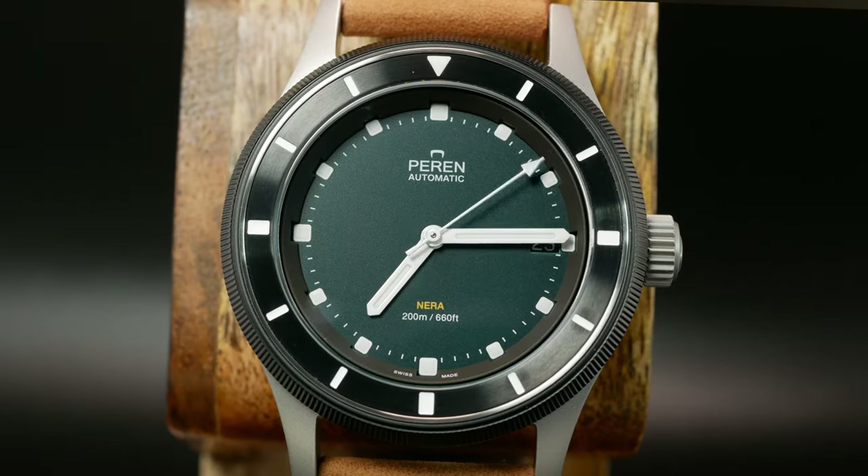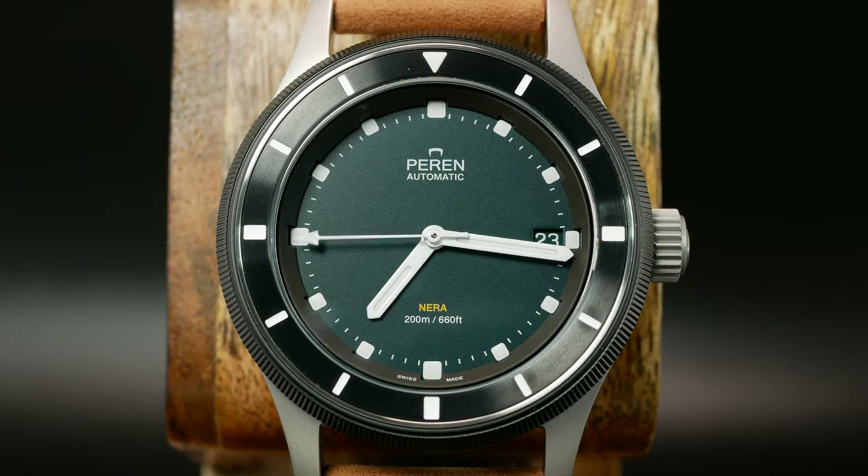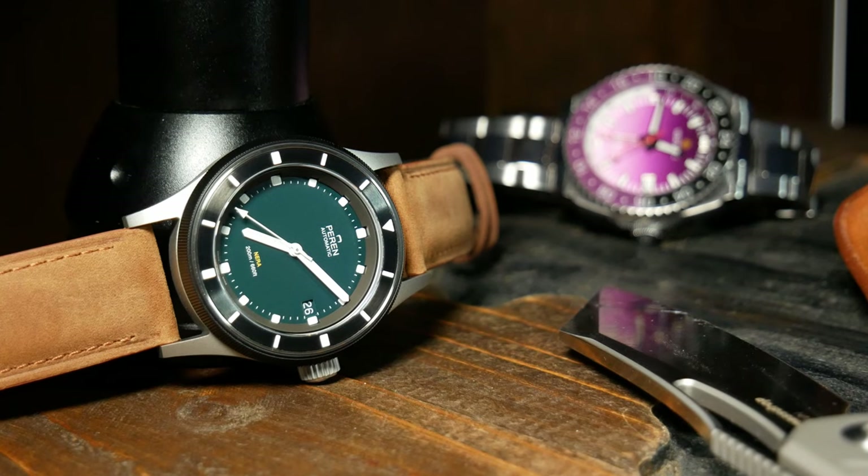Welcome back, I'm Shane, this is Relative Time, and today we're going to talk about the Nara Rogue from Perrin. A solidly made, slim 39mm tool watch, with some interesting aspects to it.